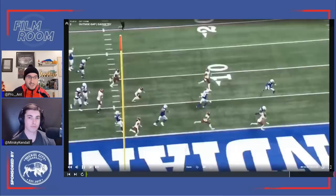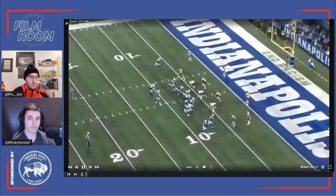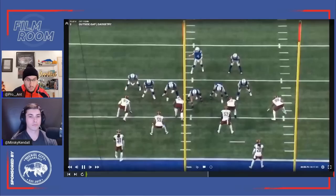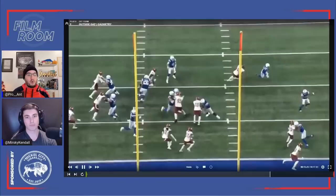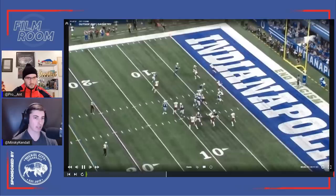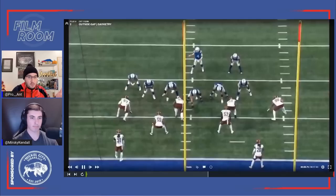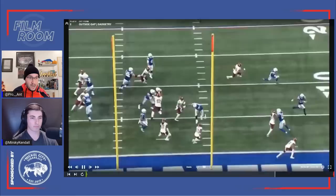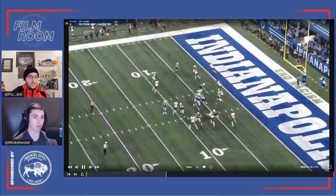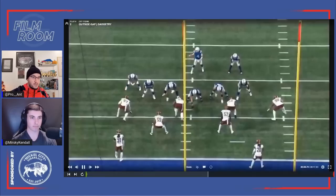Isaiah McKenzie could do some of this, but it's got a different feel when Naheem Hines is there. You'll see jet sweeps, orbit motions, bubble screens, lining up in the backfield and running a choice route. Because he can do it as a traditional running back, it does different things to the defense in terms of how they align and what personnel they match. If you motion McKenzie into the backfield, 99% of the time it's not going to be a run. If you motion Naheem Hines, as a defender you have to honor that it could be a run because he's actually a running back.